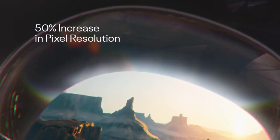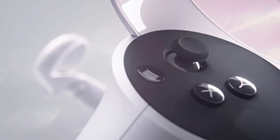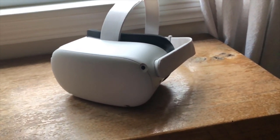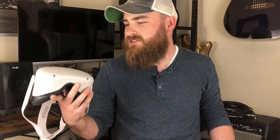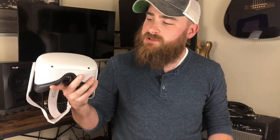The Quest 2 has a 3664x1920 LCD panel with a refresh rate of up to 120Hz. That means each eye is given a little over 3.5 million pixels each, so the Quest 2 doesn't suffer from the screen door effect at all. Although the black levels aren't perfect, the image quality is great and super vibrant. The colors may not be quite as good as what's in the PSVR, but the much better resolution makes this the clear winner in my mind.